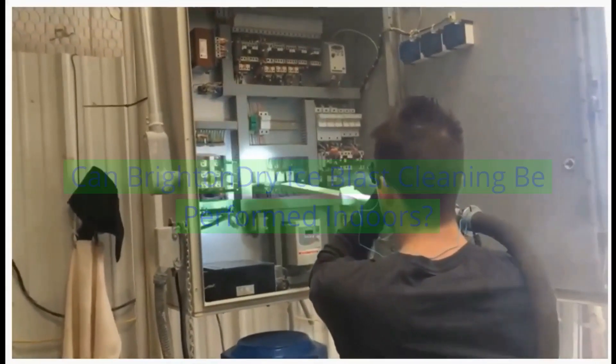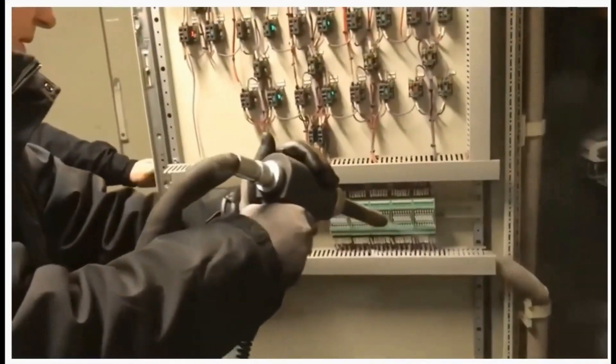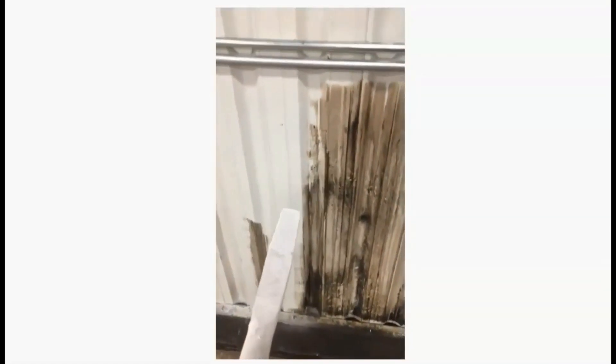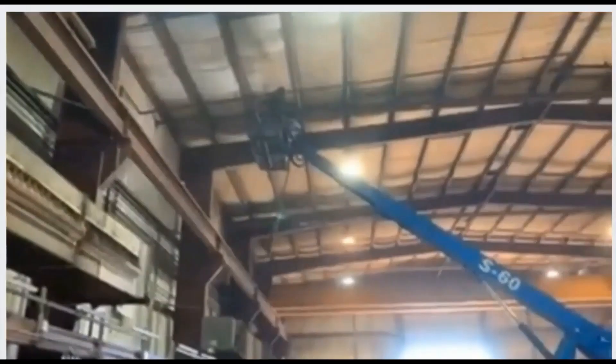Freezing up the ice supply, air supply, and the flow of dry ice through the blasting system. Can Brighton, Michigan dry ice blast cleaning be performed indoors? Brighton, Michigan dry ice blast cleaning is a safe and effective cleaning process commonly used in industrial, commercial, and even certain residential environments. Pelletized dry ice is a non-toxic, non-abrasive media which sublimates into a harmless gas that dissipates into the atmosphere.